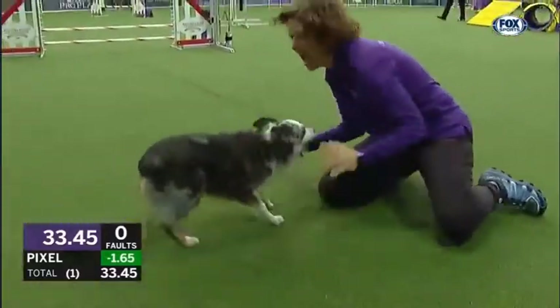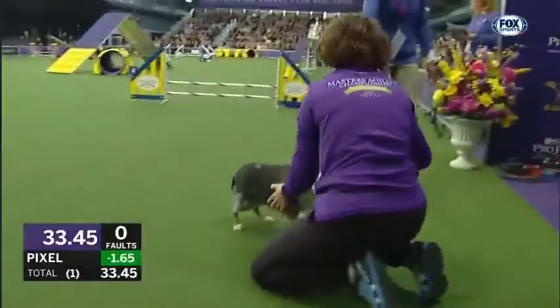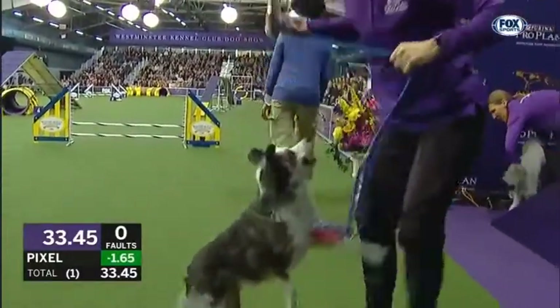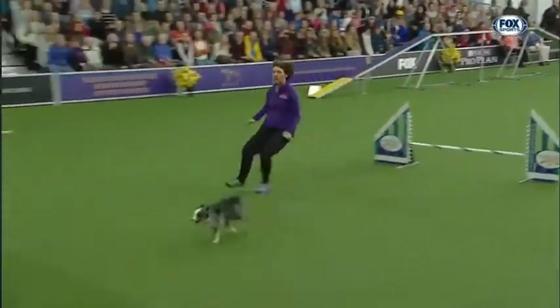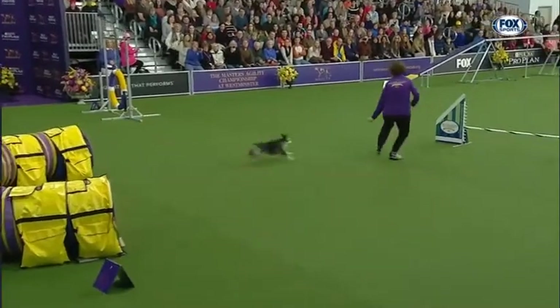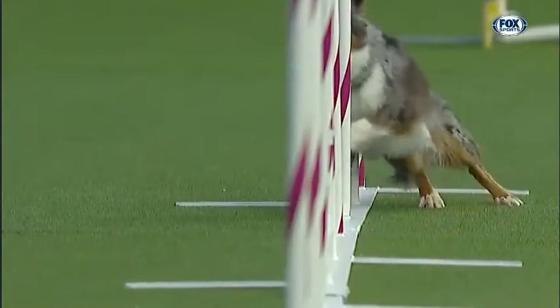That was some great handling. Beautiful turns. I thought for a second she got behind on that tunnel to the backside of that jump, but boy, did she make it up. Out of her son, just like a shot there. A little push there. But she got a little lost there, made it up, and then look at this turn right there — that was amazing. That was the difference in their run.